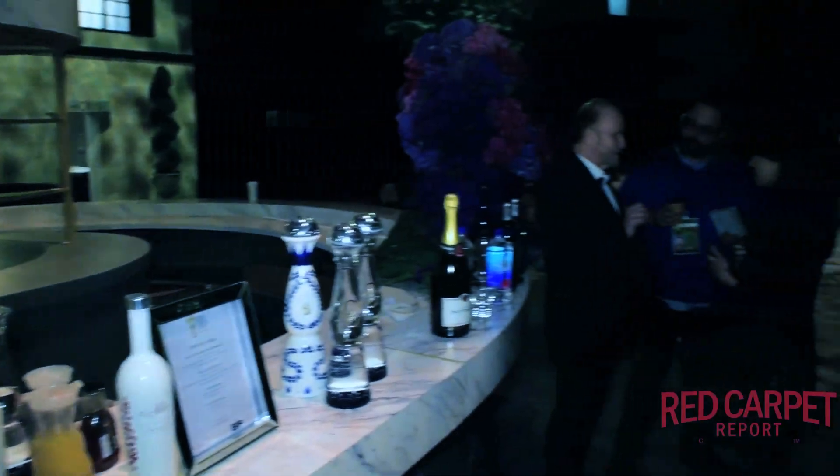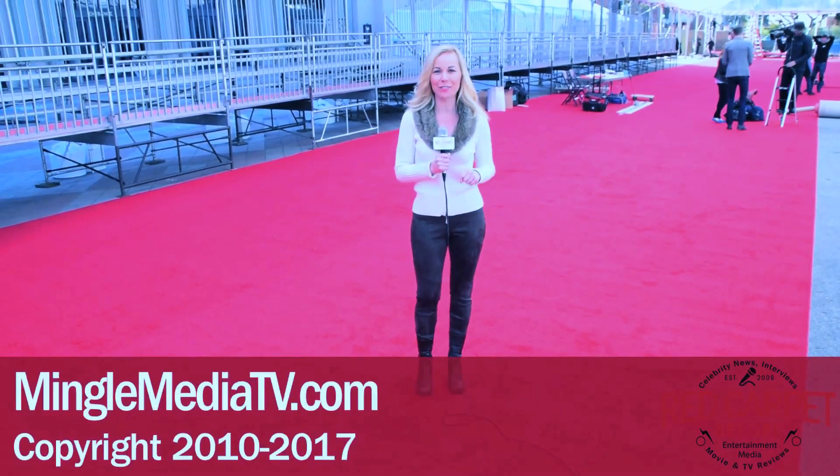Thank you so much. It's my pleasure. I'm going to keep drinking this. Thanks for watching — be sure to subscribe to our channel, like this video, and in the comments below let us know who you want to win at the 23rd Annual Screen Actors Guild Awards.